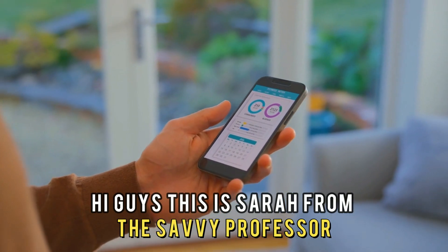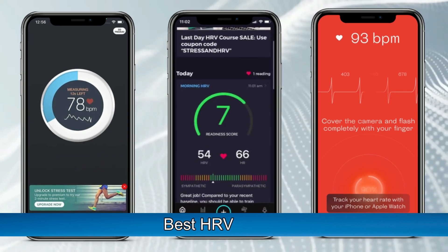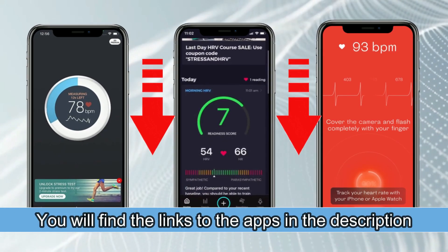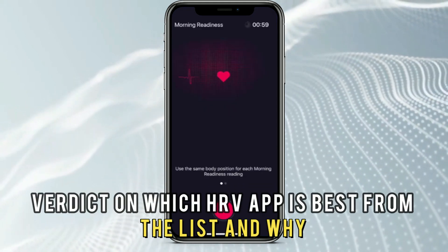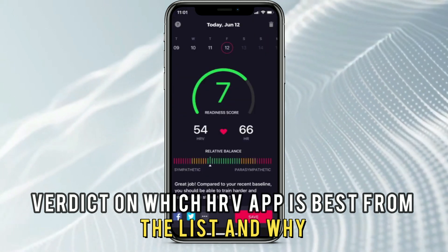Hi guys, this is Sarah from The Savvy Professor, and welcome to our video on the best HRV apps. You'll find the links to the apps in the description, and make sure to watch until the end to know our verdict on which HRV app is best from the list and why.